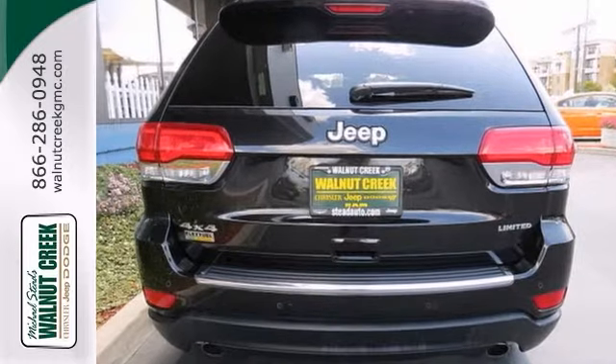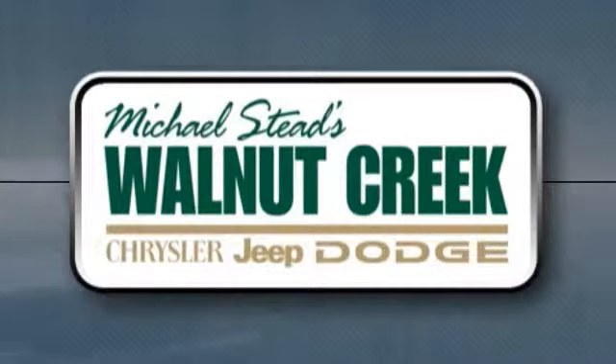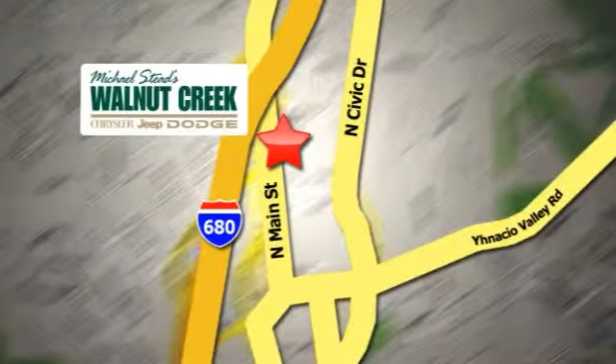Call or come in today. At Walnut Creek Chrysler Jeep Dodge we offer an incredible selection. We're conveniently located at 2404 North Main Street in beautiful downtown Walnut Creek, California.